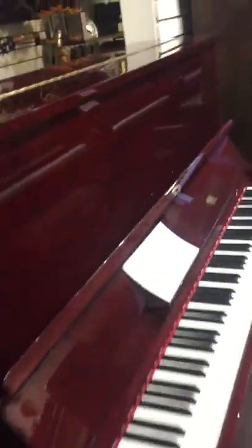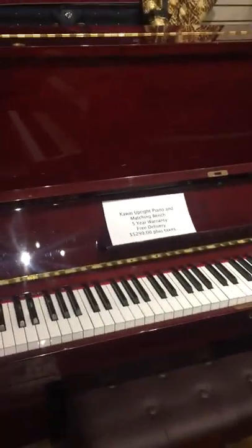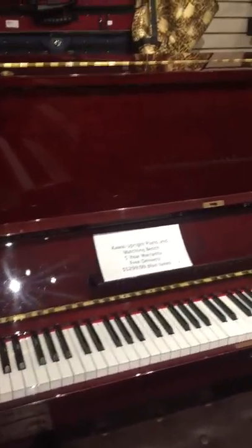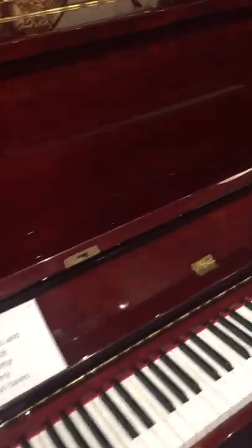Heading back over to this other part of the store, here's a beautiful upright Kawai — an excellent brand of piano in very good condition, and it would also be suited for quite a serious musician.